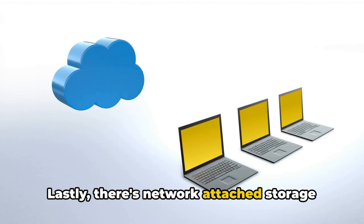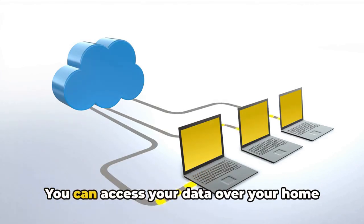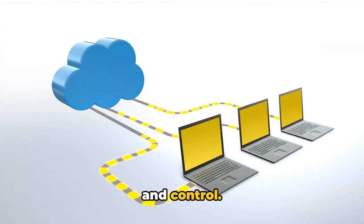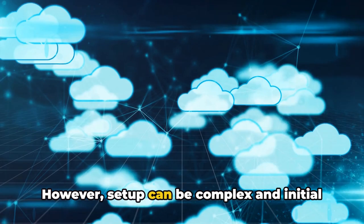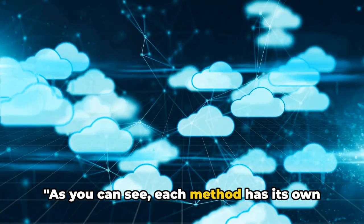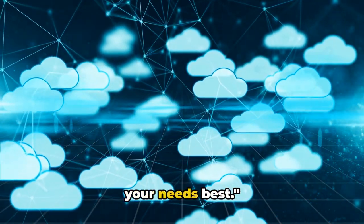Lastly, there's network-attached storage, or NAS. It's like having your personal cloud at home. You can access your data over your home network, providing a blend of convenience and control. However, setup can be complex and initial costs higher. As you can see, each method has its own strengths and weaknesses. It's up to you to decide which one suits your needs best.